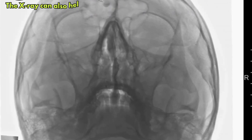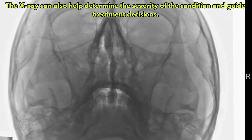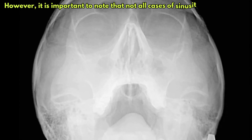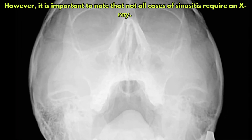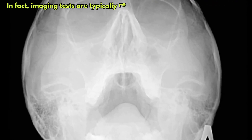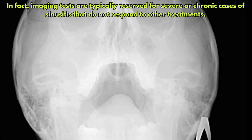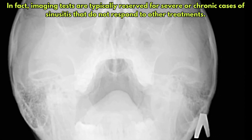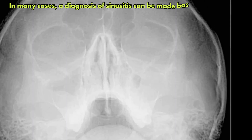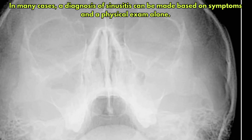The X-ray can also help determine the severity of the condition and guide treatment decisions. However, it is important to note that not all cases of sinusitis require an X-ray. In fact, imaging tests are typically reserved for severe or chronic cases that do not respond to other treatments. In many cases, a diagnosis can be made based on symptoms and a physical exam alone.